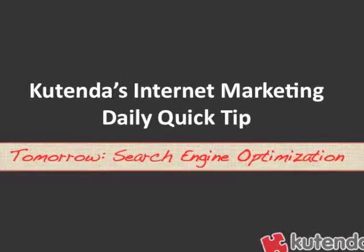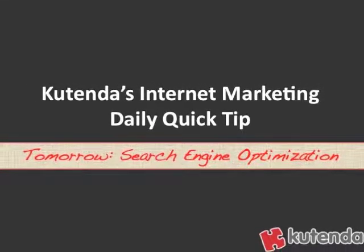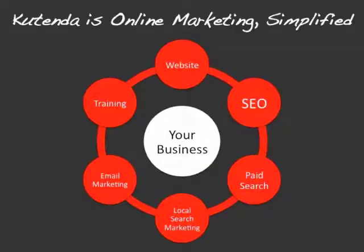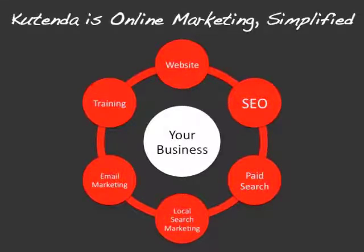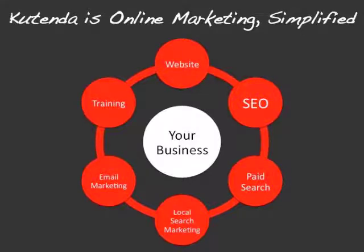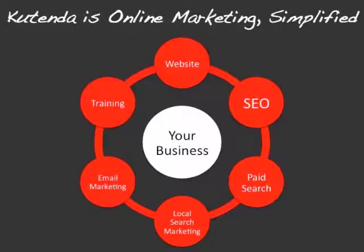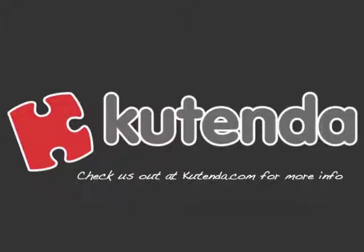That's Kutenda's Internet Marketing Daily Quick Tip. Tomorrow is Tuesday, so we're going to talk about search engine optimization. If you haven't already, please go to Kutenda.com and check out our tools and training. Kutenda is online marketing simplified — we help small and local businesses build and manage websites, do on-page search engine optimization, build and manage paid search accounts, do local search engine marketing, email marketing including autoresponders, and we give you all the training you need so that even if you're a beginner, you'll be able to learn how to apply it to your business. Check us out at Kutenda.com.